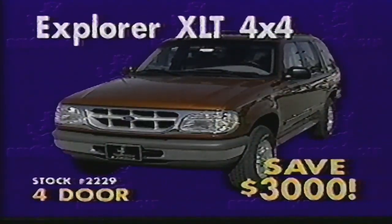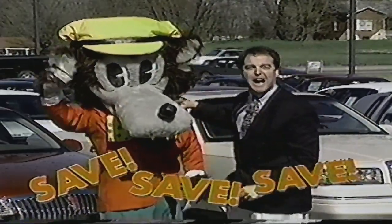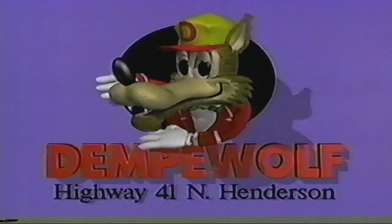And you'll need the extra cargo room for all the money you'll save on this Explorer XLT 4x4. Save, save like never before this month at Temple Wolf, Highway 41 North, Henderson. You're gonna save, save, save when you buy a car from us today.